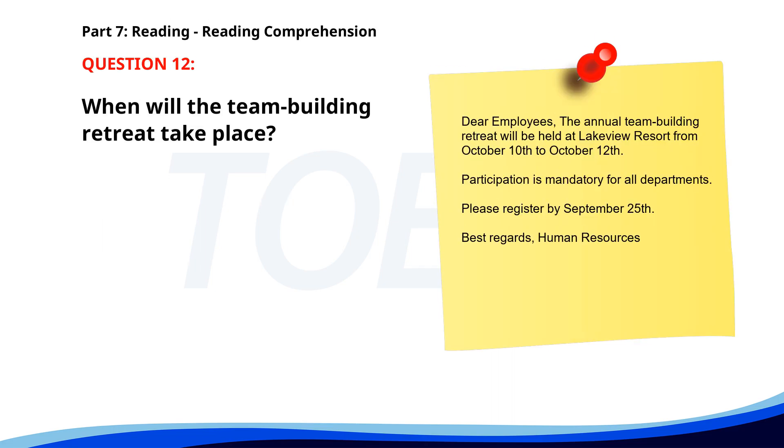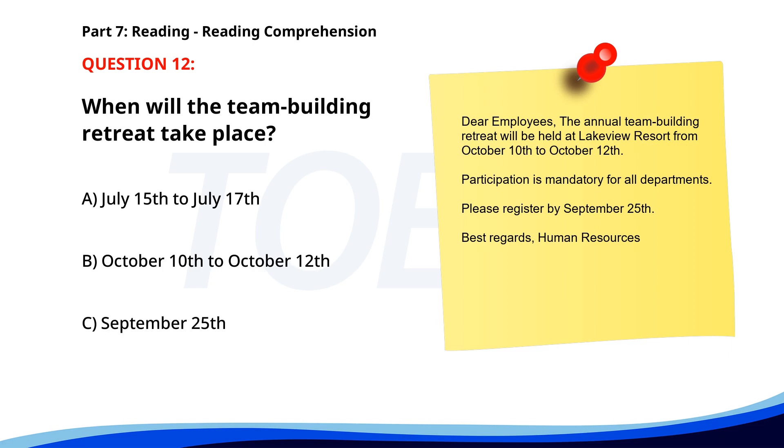Number 12: 'Dear Employees, The annual team-building retreat will be held at Lakeview Resort from October 10th to October 12th. Participation is mandatory for all departments. Please register by September 25th. Best Regards, Human Resources.' When will the team-building retreat take place? A. July 15th to July 17th. B. October 10th to October 12th. C. September 25th. The correct answer is B: October 10th to October 12th.